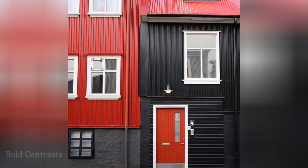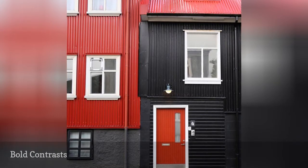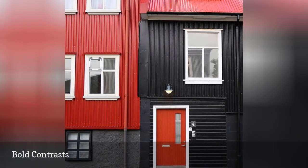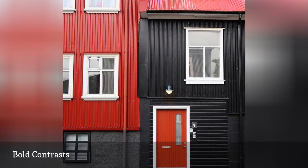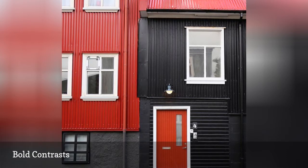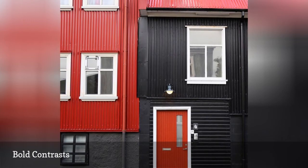This eye-catching Reykjavik exterior seen on Elliot Explores' Instagram is giving us serious color envy. If anyone can make corrugated steel look stylish, it's the Icelandic. This metal siding was originally thought to be a cheap, durable material to fight the harsh weather in Iceland, and it's become an archetypal element of Nordic design. We'll happily add a splash of bold color to our homes if they look as chic as this.